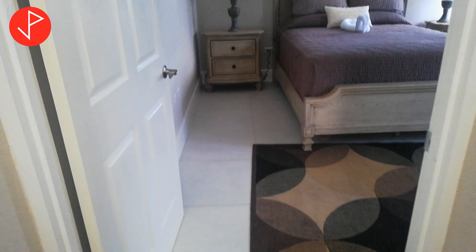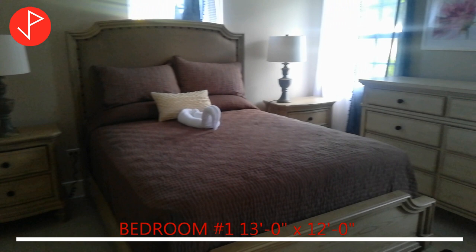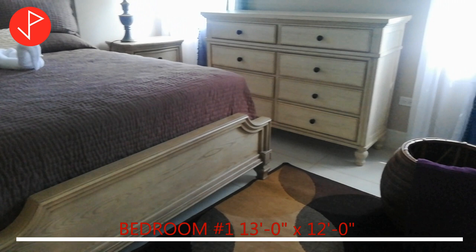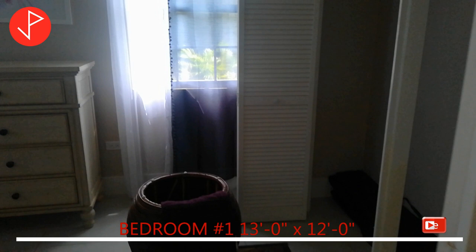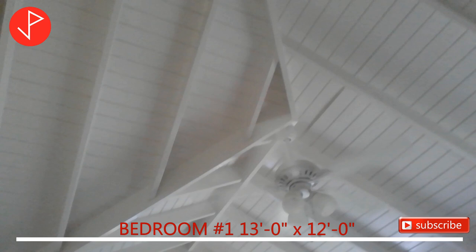Let's head on over to bedroom number 1. Currently this bedroom is staged with a queen size bedroom set. The natural light and fresh air access this room via 3 windows. The bedroom also has a built-in closet that offers additional storage.